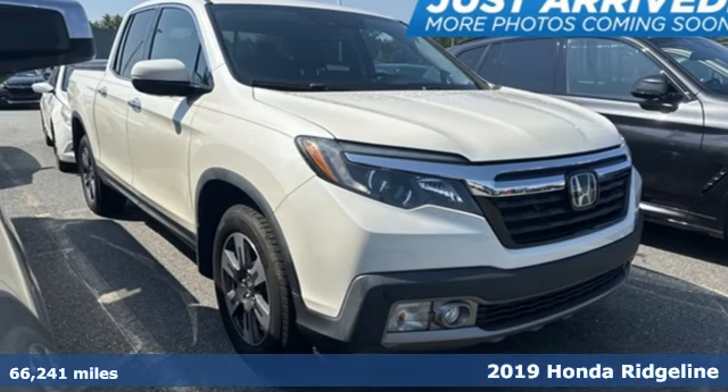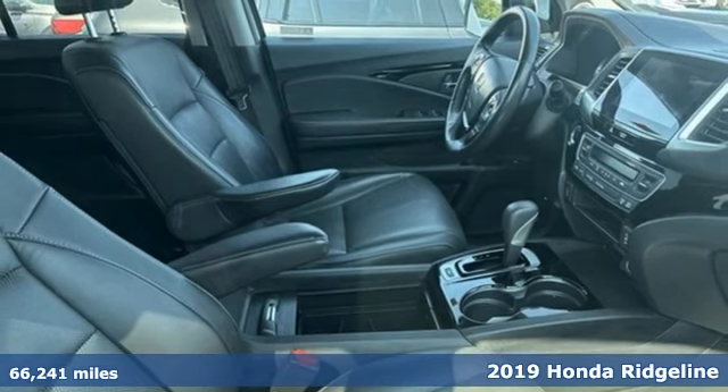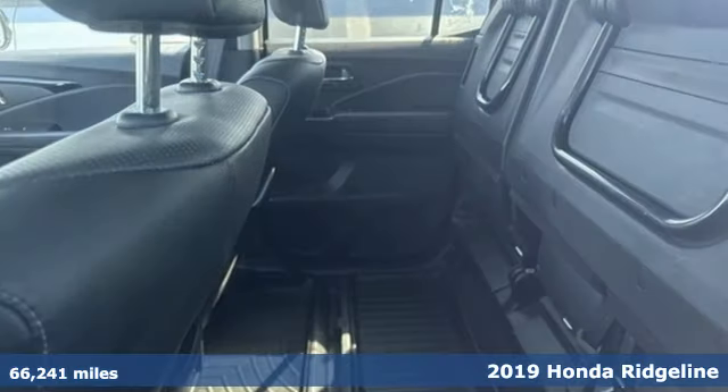Here's a 2019 Honda Ridgeline — the versatility and styling of a truck with the comfort and convenience of a crossover.